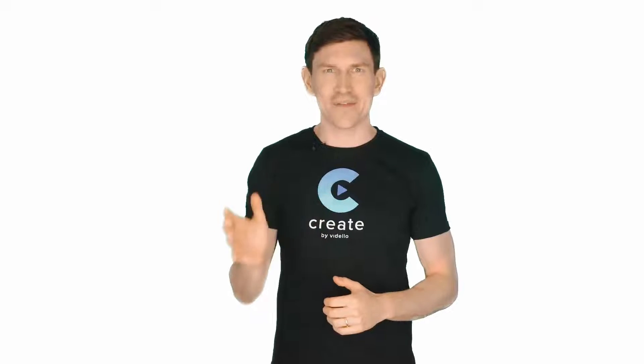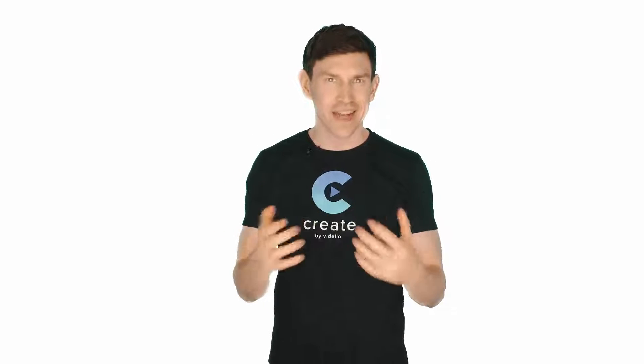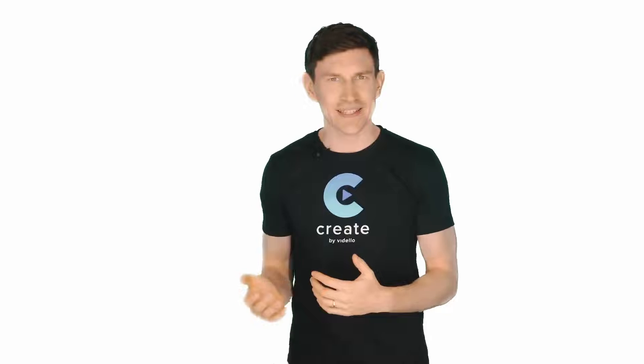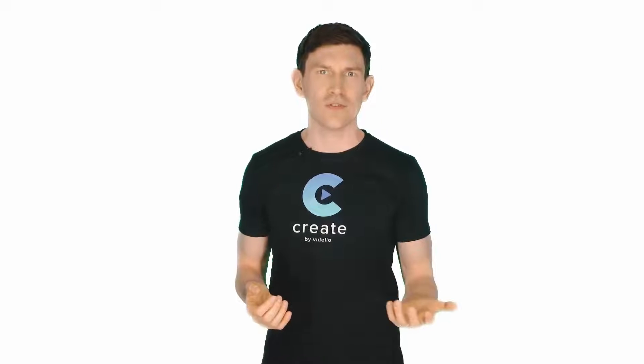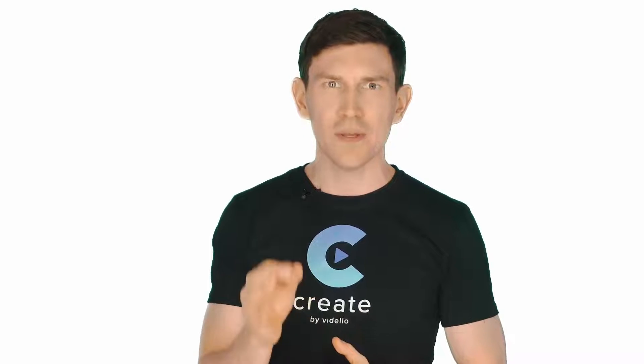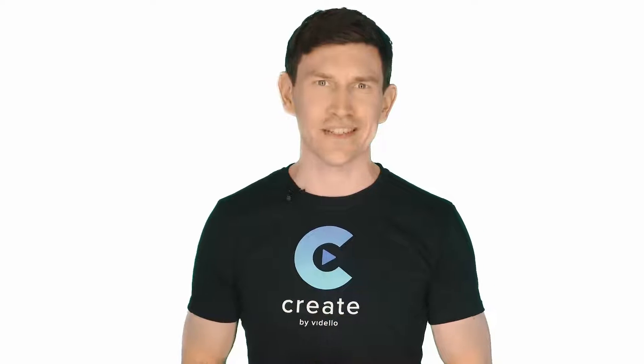Thank you for your purchase of Create by Vardello. Before you go over to the download area and start using the Create software, I'd like to give you access to something that marketers are currently using to make four to five figures a month. Did you know that every video you create using our smart editing software and 4K rendering technology can be sold for between $500 and $2,000 each?